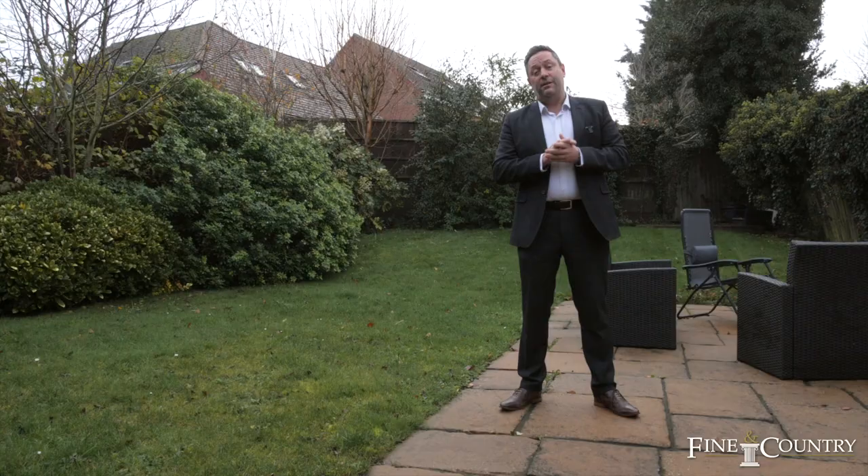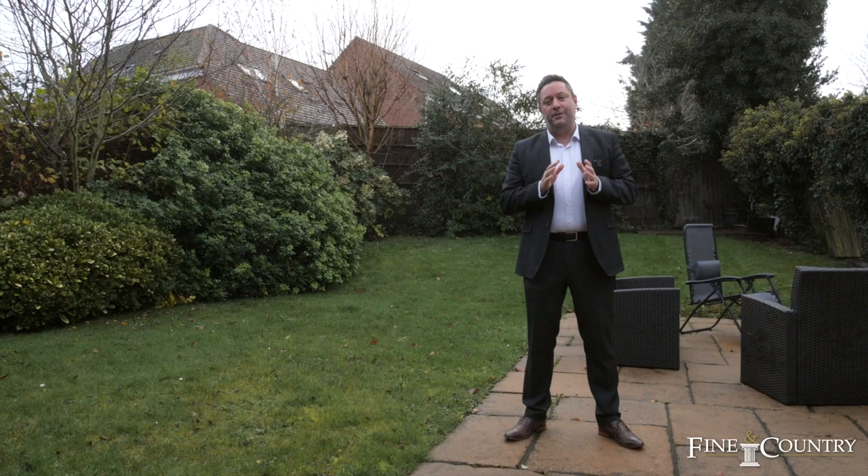You join me at the end of the tour in the secluded private garden at 6 Chapel Street. And if you'd like to know more about this property or join me for an exclusive viewing, then contact us on the details that are about to follow.